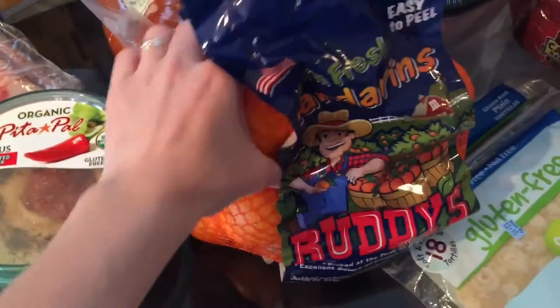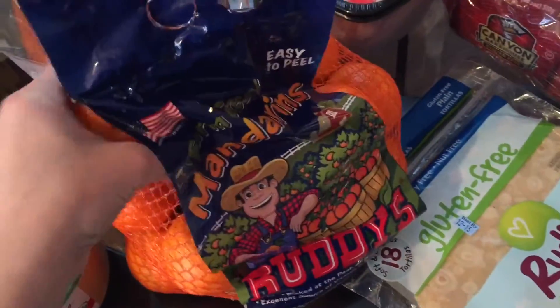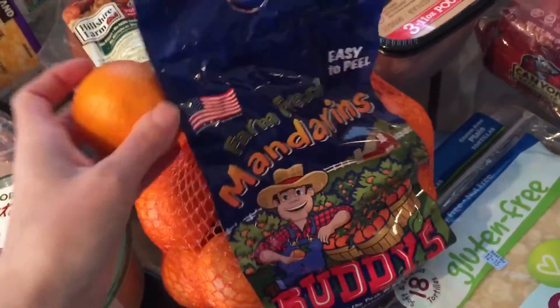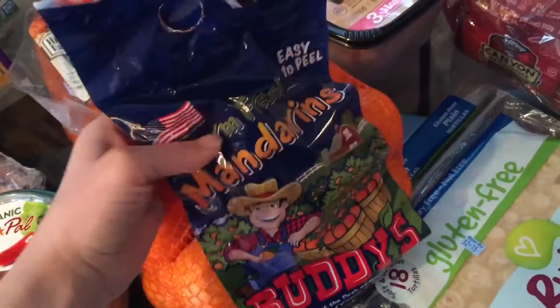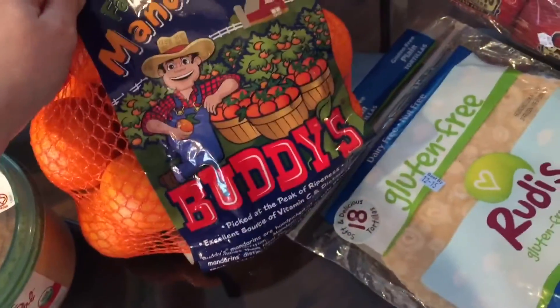We got mandarin oranges — or clementines or cuties, whatever you want to call them — and these came out to a dollar a pound, which I never find them for. That's a great deal.